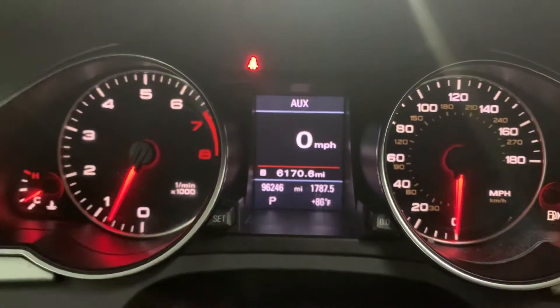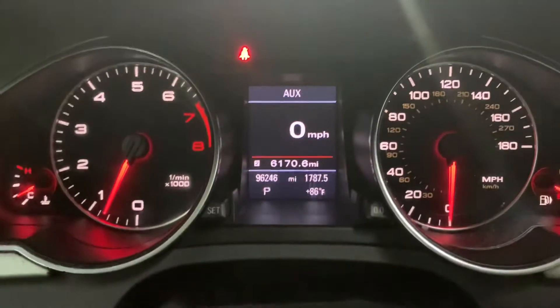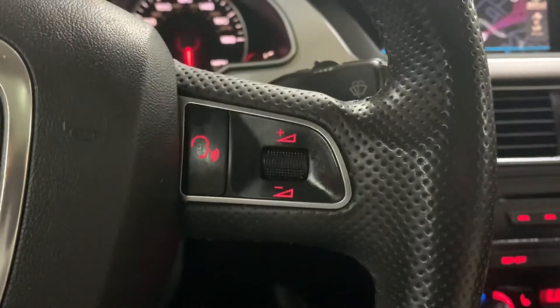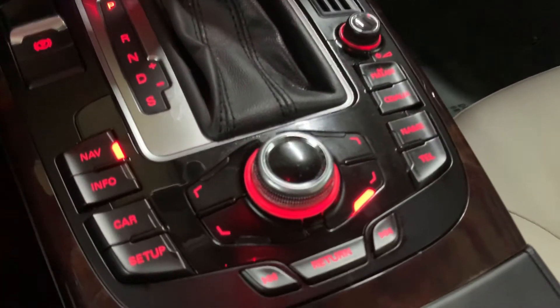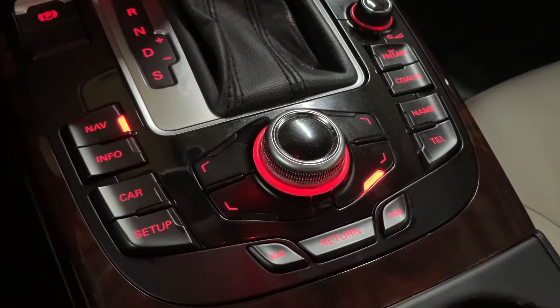Mileage — you do have 96,000 miles on it, which is still pretty good mileage for a 2009. You do have some steering wheel controls here. You also have your CD player and your AM/FM radio. It appears they also put an aux port in there, so: aux port, CD player, AM/FM radio. It appears you can also connect your phone to it — pretty good options in this vehicle.